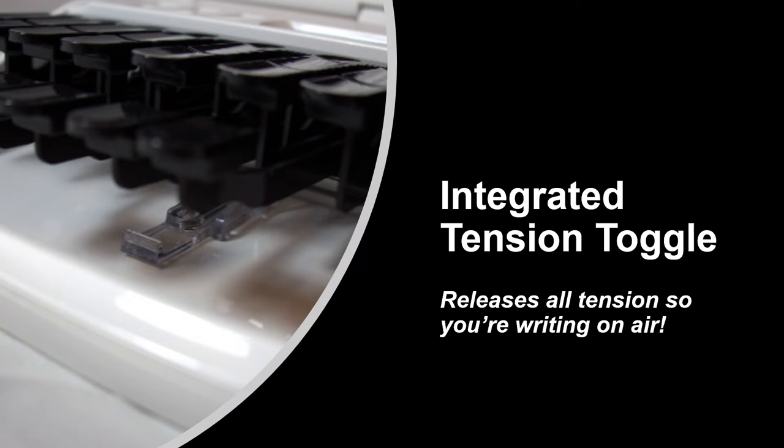If you are a reporter who already sets your writer to the lightest tension settings but are craving an even lighter stroke with less tension, then our integrated tension toggle might be your new best friend. The tension toggle comes standard on our Luminex II and provides you with the option to lock down the universal bar — the green felt bar located below the key levers that controls the tension of the writer. When the universal bar is locked down to the bottom of the writer, the keys no longer bounce off of it or spring back at you, providing you with a very light touch that feels like you are writing on air.